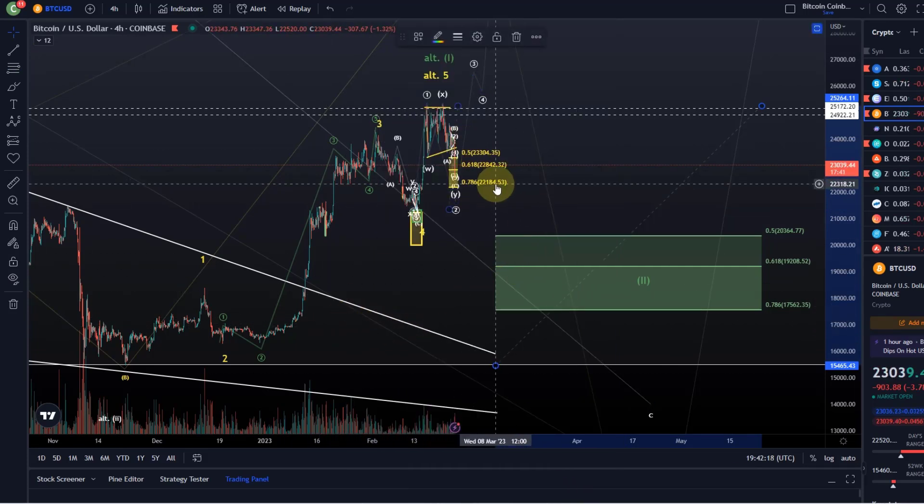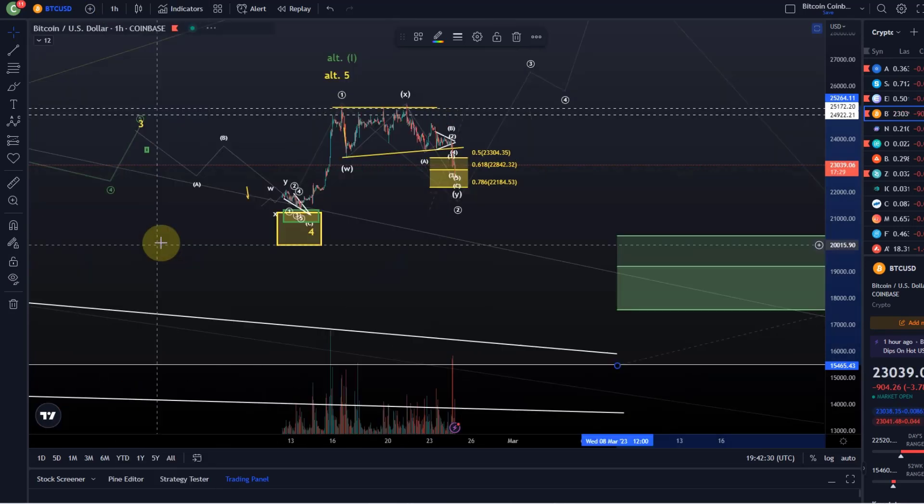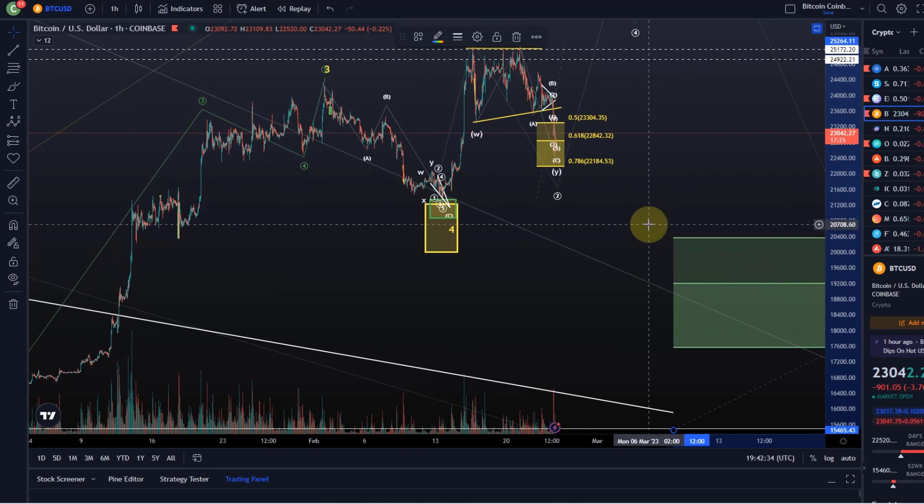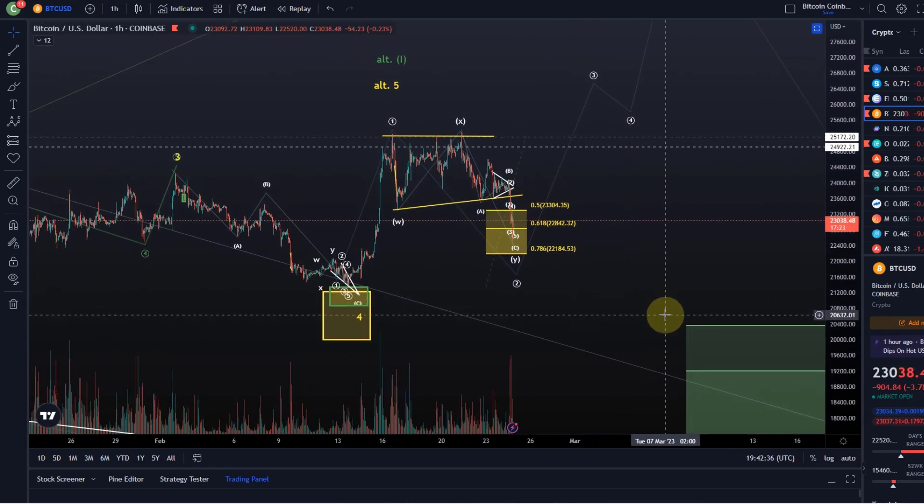Here it is very simple: if we drop below 22,184 and hold there, we are probably in this scenario. In theory anything can happen in these markets — please always understand that — and things are still very much evolving at the moment. I'm extremely happy that we finally see some movement here and get some progress in the charts. It just means at least we move out of the current range, because it has been really, really boring, and I'm just repeating myself in every video.